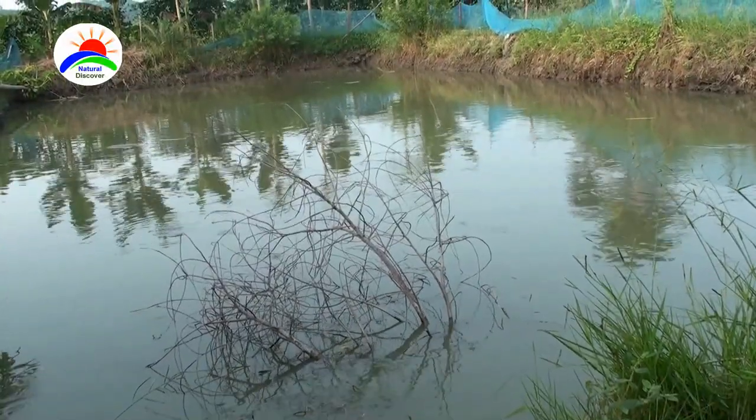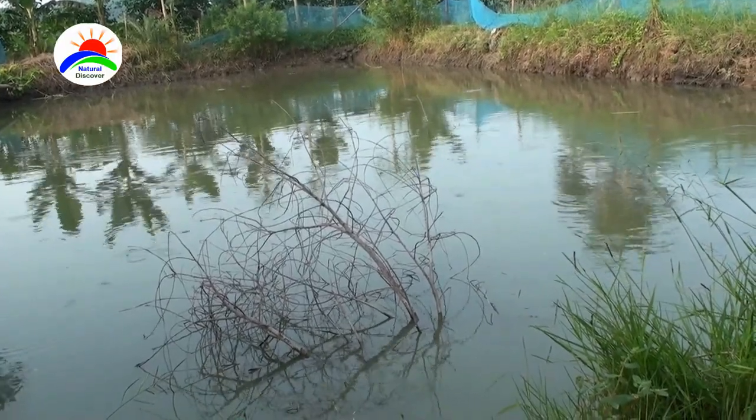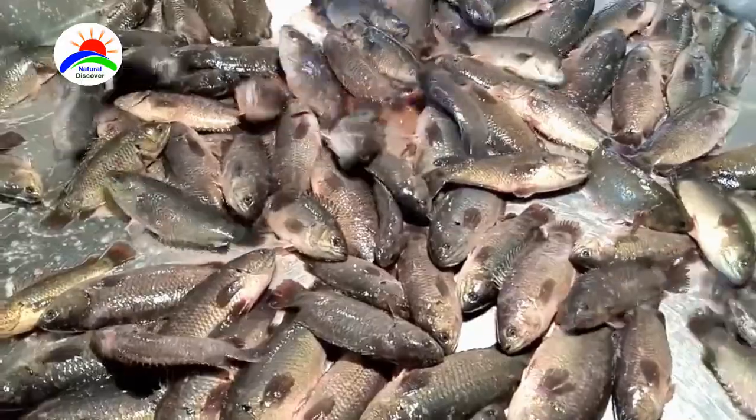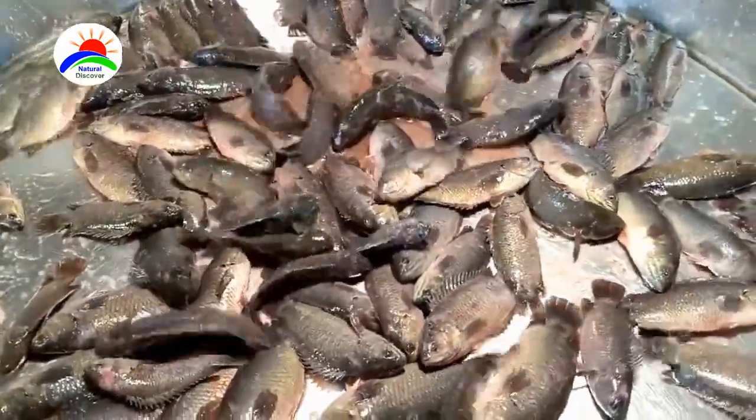You can expect to have a production of 1,800 to 2,000 kilograms from one hectare pond. It is usually sold live in markets, where it is kept alive for several days by keeping it moist.